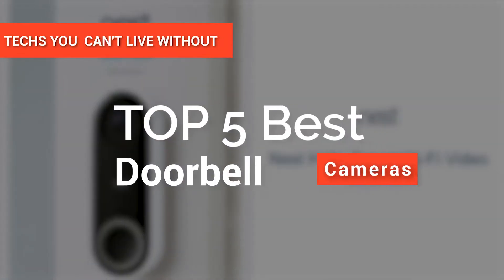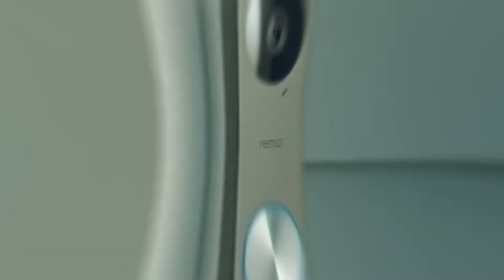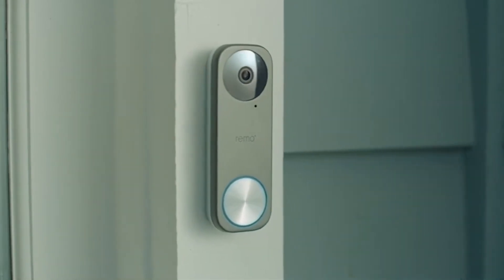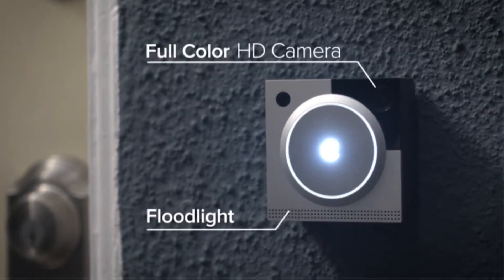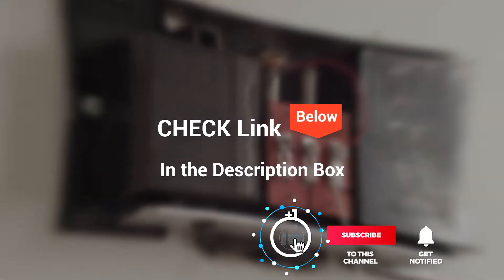In this video, we're going to look at the top five best doorbell cameras available on the market today. We made this list based on our own opinion, research, and customer reviews. We've considered their quality, features, and values when narrowing down the best choices possible. If you want more information and updated pricing on the products mentioned, be sure to check the links in the description box below. So, here are the top five best doorbell cameras.